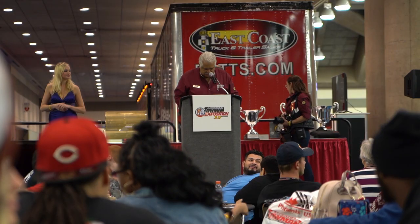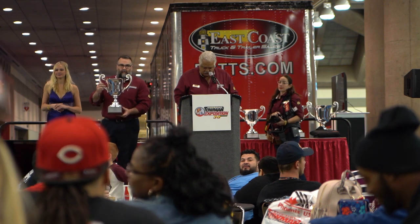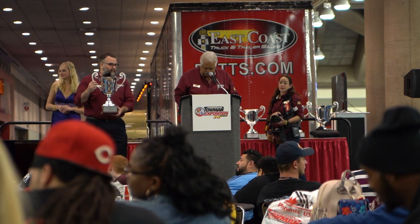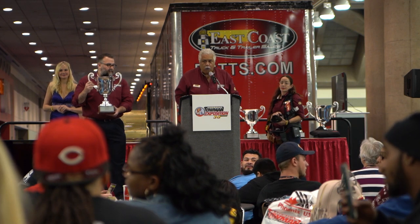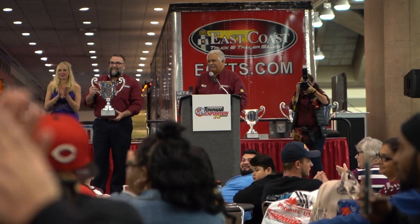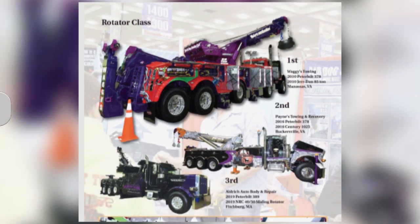It paid off. A 2010 Peterbilt 388, backed by a 2010 Jerdan 85-ton rotator, from Manassas, Virginia — because this rig took first place in the rotator class at the show.